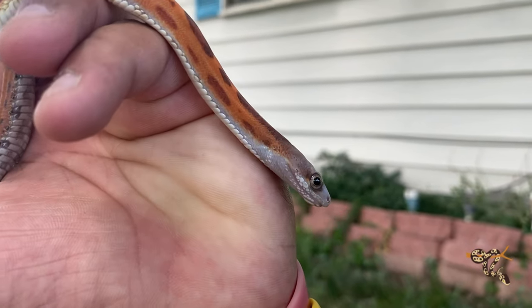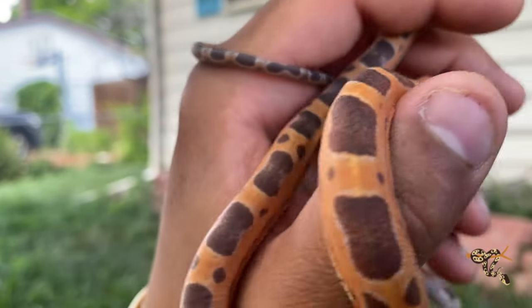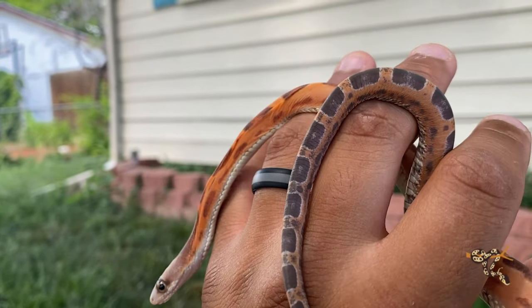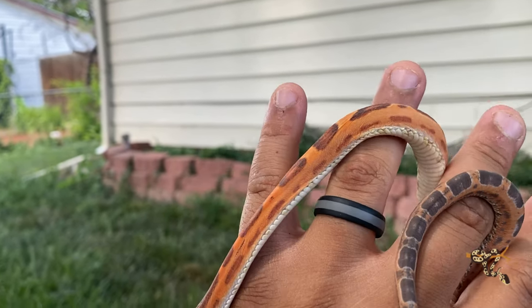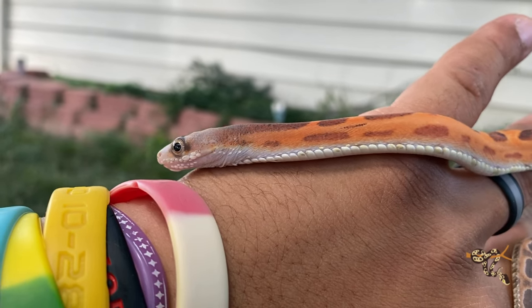These guys are great pet snakes for a couple of reasons. Number one, they're easy to come by and fairly common. They stay a manageable size, usually around four feet. You can get some big western rat snakes — I've heard up to six feet, but I've never seen it myself. I think around four and a half to five feet is a big rat snake. They come in several different color varieties: leucistic, a reddish orange, and the typical black or brown.